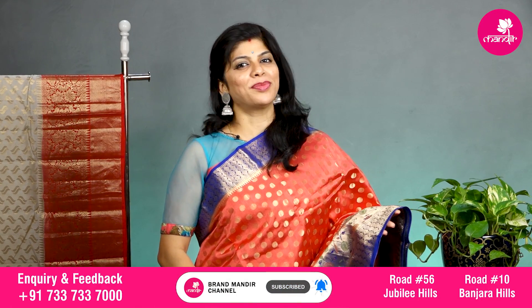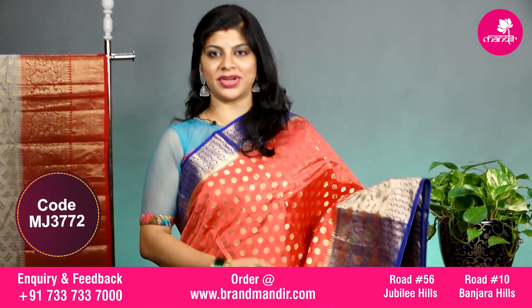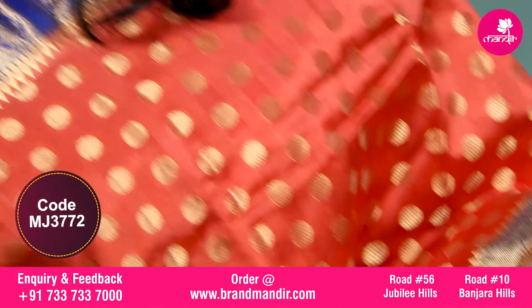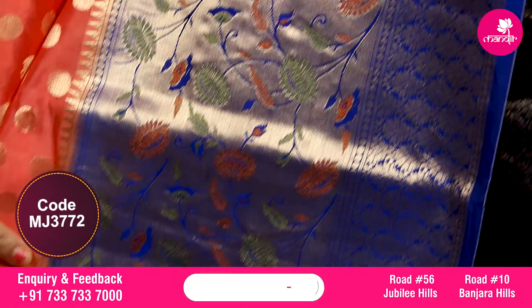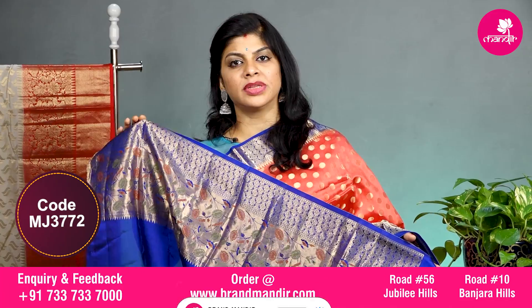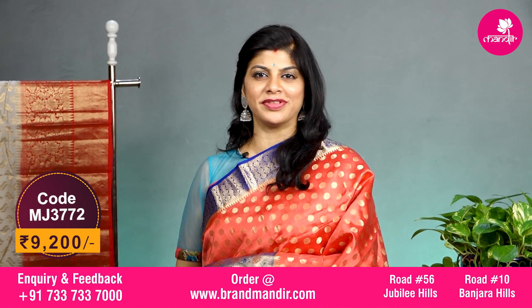Here we go with this one more beautiful saree in peach and blue color combination with all over floral zari round booties. The upper side has floral border, and the downside has python style border with meena florals along with small floral booties. The pallu is contrast kaddi pallu with florals. The blouse is contrast with border and this saree costs 9200. Let's see the overall look of this beautiful saree.